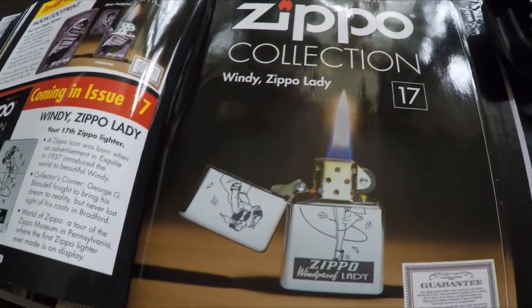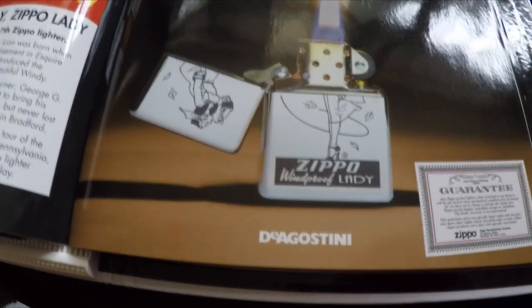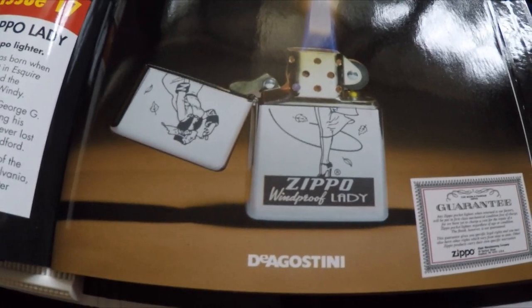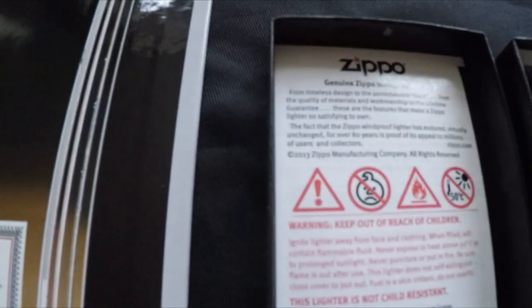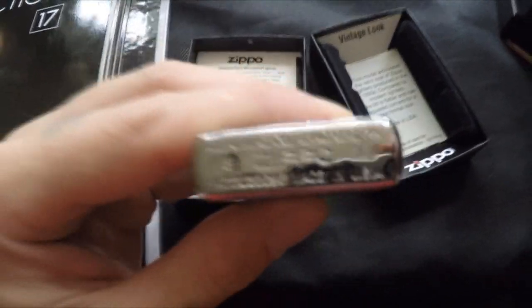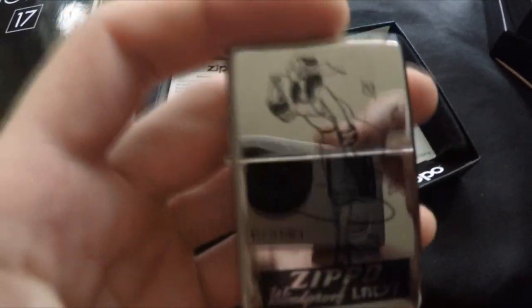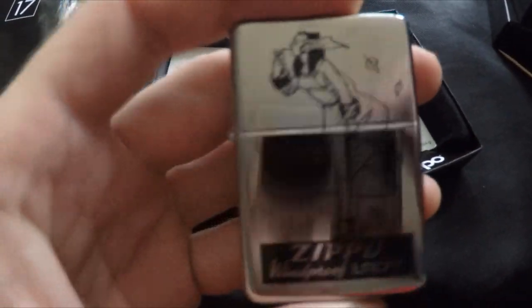Number seventeen is the Windy Zippo Lady. This one is really easy to find the Z — it's right on the handbag there. Really shiny. It's got the guarantee and it's a 2016 Zippo.